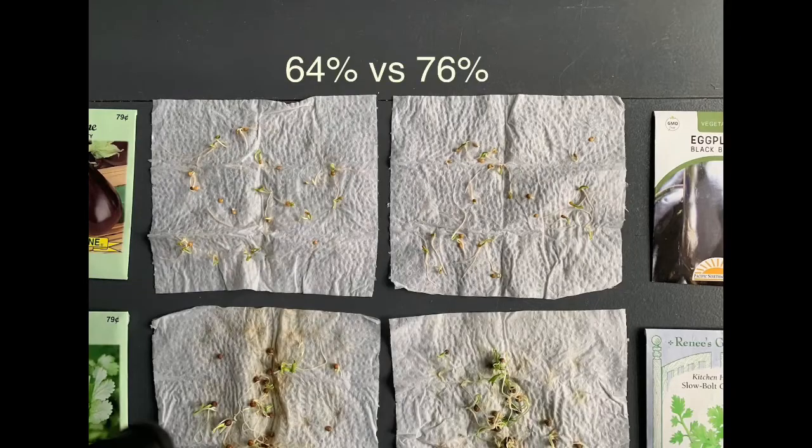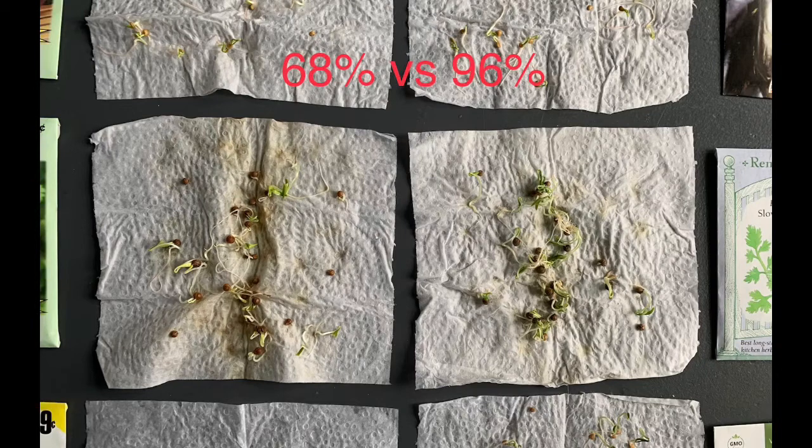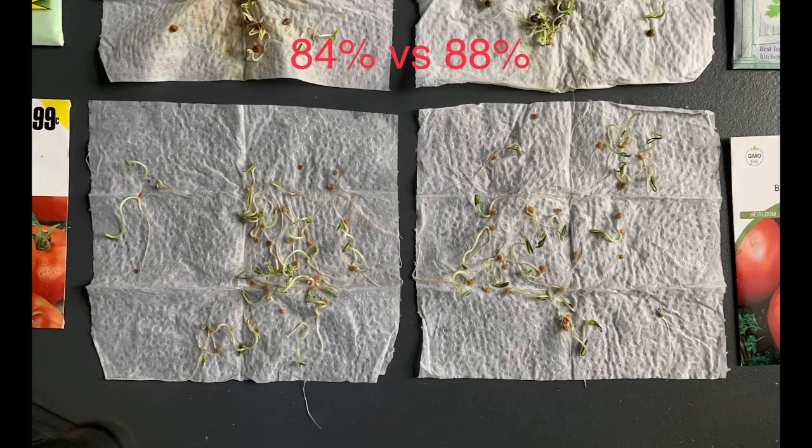For the final tally: for the eggplant, the dollar store seeds had 16 out of 25 germinate and the garden store seeds had 19 out of 25 — so 64% versus 76%. For the cilantro, the dollar store seed was 17 out of 25 and the garden store cilantro was 24 out of 25, so 96% — a very high germination rate. For the beefsteak tomatoes, the dollar store seeds had 21 out of 25 germinate and the garden store had 22 out of 25.